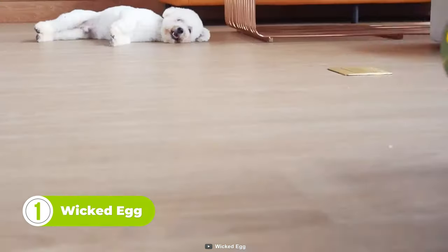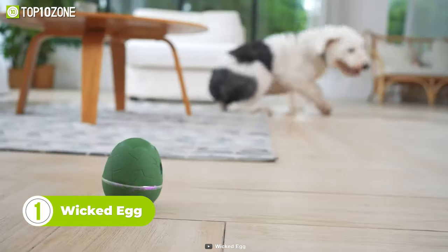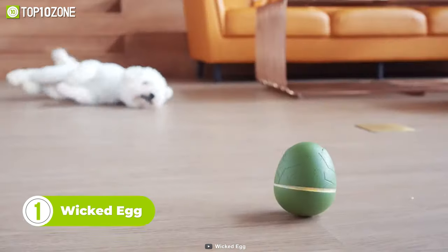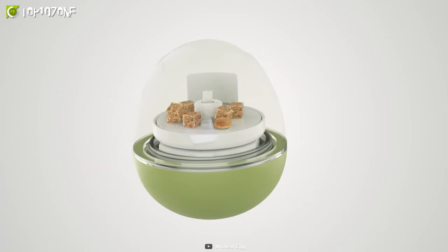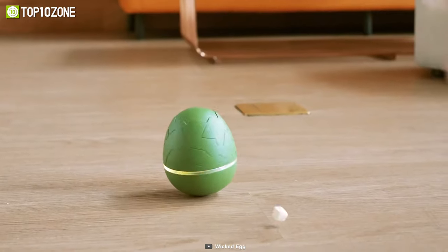Satisfy your pet's curiosity with the Wicked Egg, an interactive dispensing toy that'll keep them happy and healthy while you're away. It offers multiple interaction modes to challenge your curious pet and figure out how to get the treats out. Each touch cuts out 100 seconds from the preset countdown, and after the timer runs out, treats will be served.